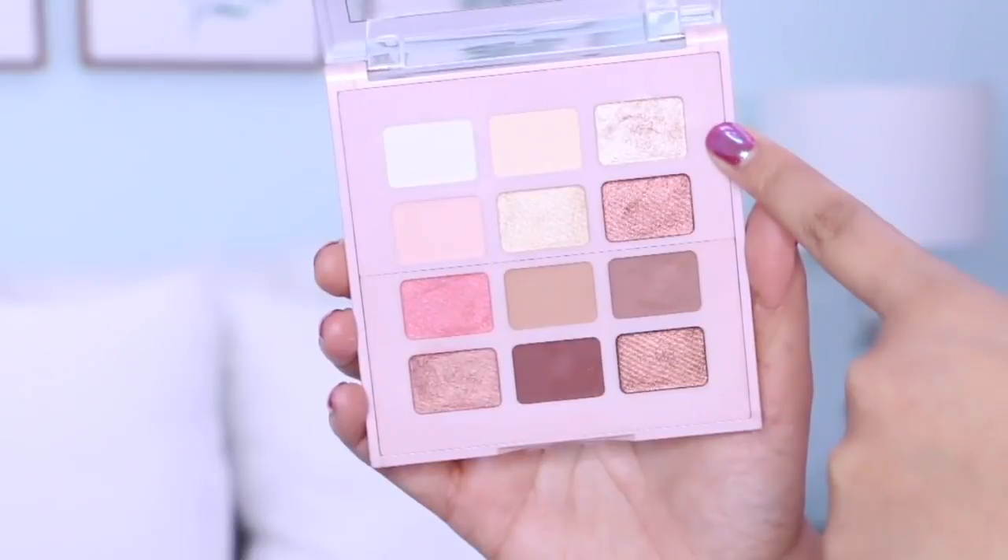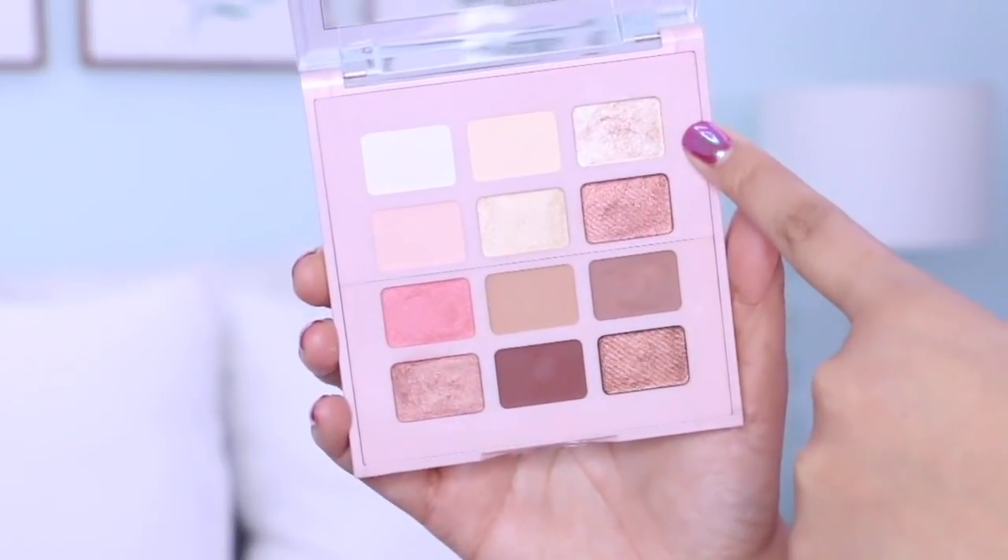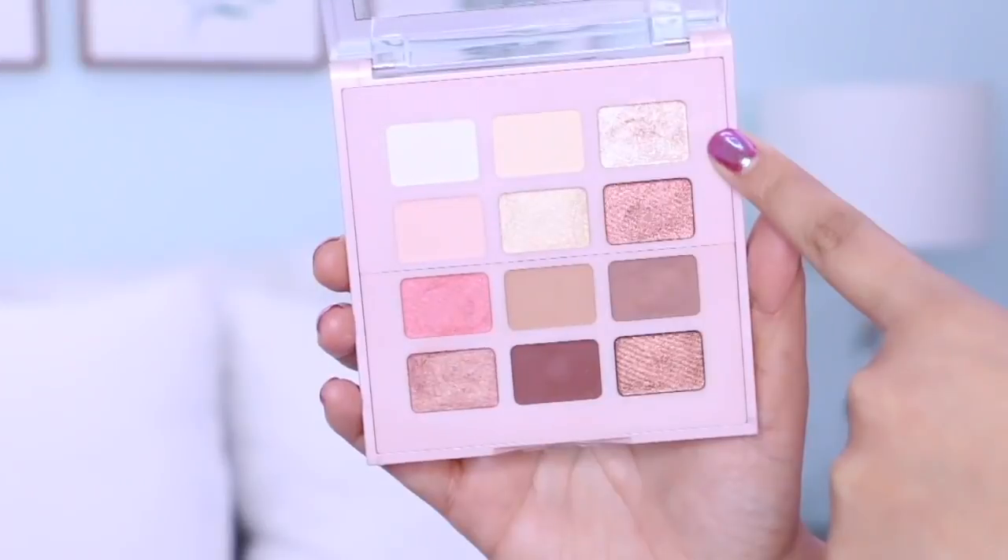Next I'm going to take a smaller flat shader brush and pick up this really beautiful shimmery shadow — number 3 in the corner of the palette. I'm going to concentrate this right on the inner corners of my eyes and on the beginning part of my lower lash line. Then I'll sweep all the powder away from underneath my eyes so I can finish off the rest of my eye makeup.